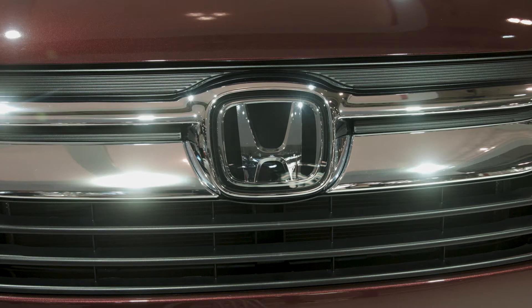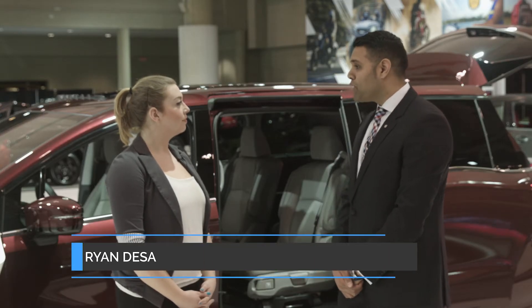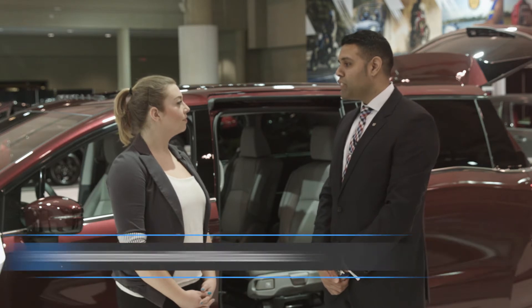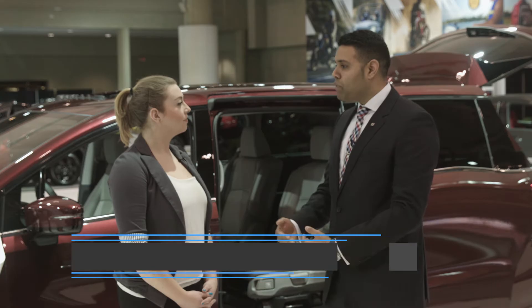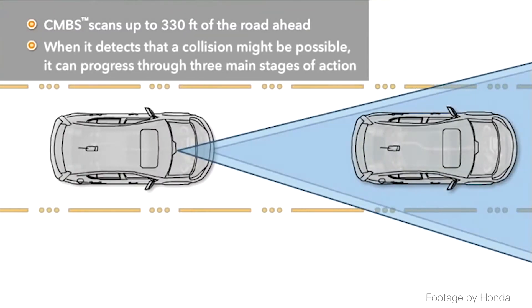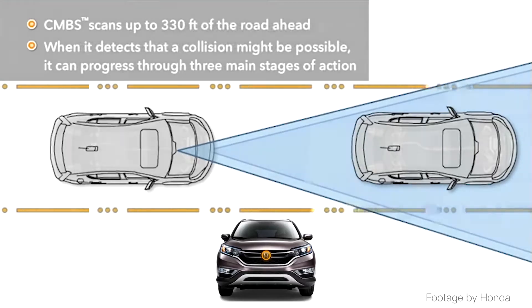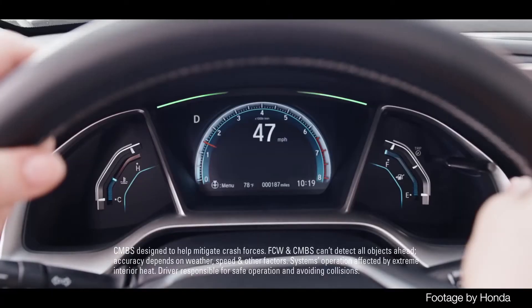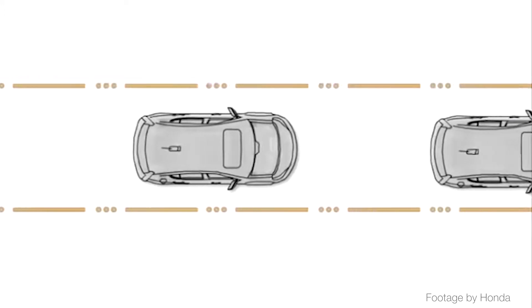The collision mitigation braking system is an important safety feature. It can detect a vehicle in front of you whether you're traveling on the highway or on city streets. If a vehicle is slowing down quicker than you anticipate, the radar mounted on the grille will detect the closing distance and give you a warning on the dash, as well as provide some light braking to help you avoid a frontal collision.